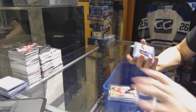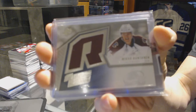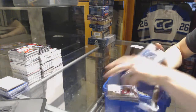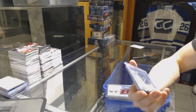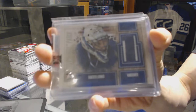We've got a 1516 Upper Deck SPX 05-06 Tribute Retro Rookie jersey for the Colorado Avalanche, Miko Rantanen. We've got an In The Game Superlative V3 patch, Silver, number 1 of 19, for the Vancouver Canucks — Roberto Luongo.